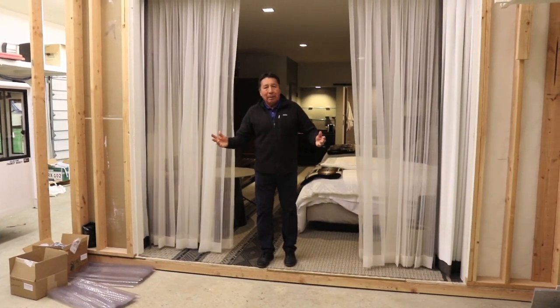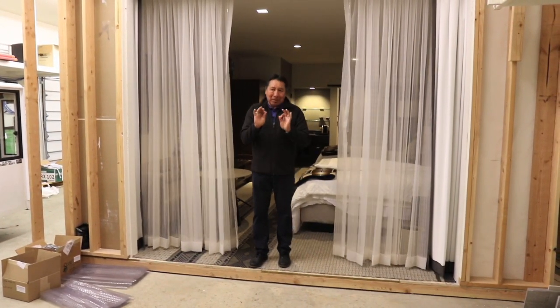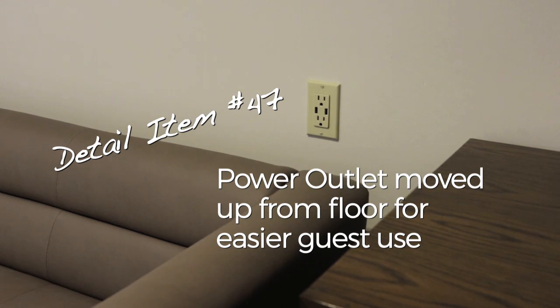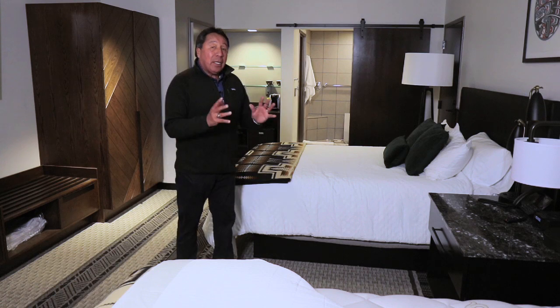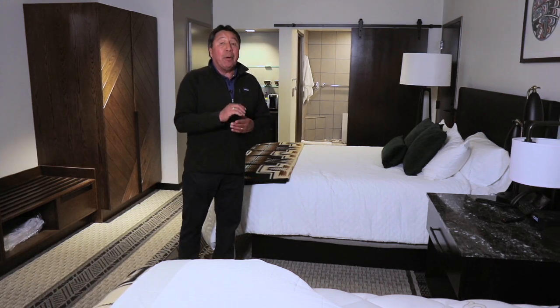And check out this view. Nah, just kidding — your view is going to be much nicer than this. Now you're seeing what the testing is all about in here to make it right, so when they open in the summer of 2020, they'll be ready for you.